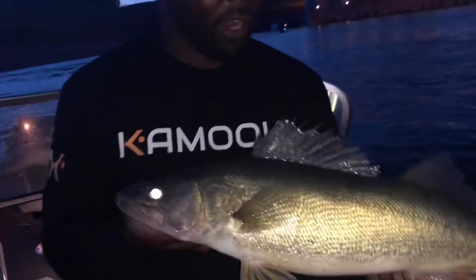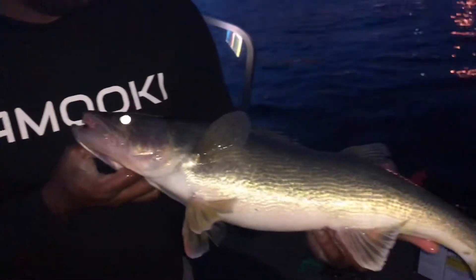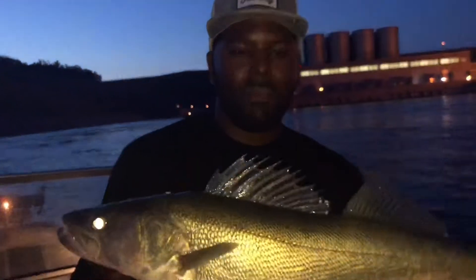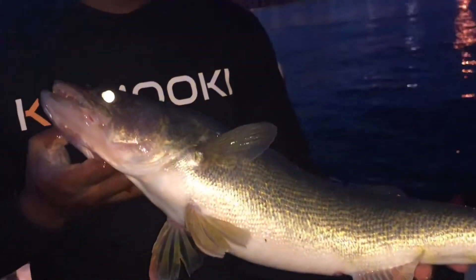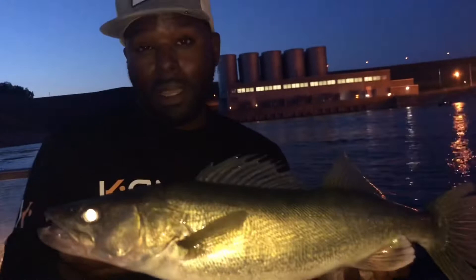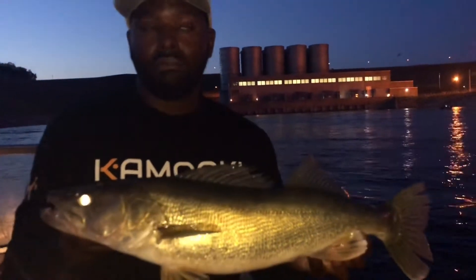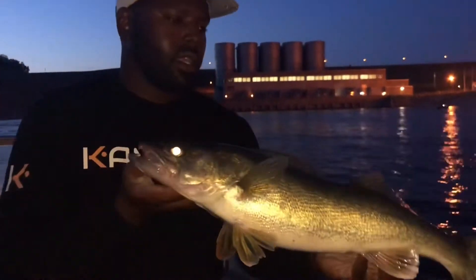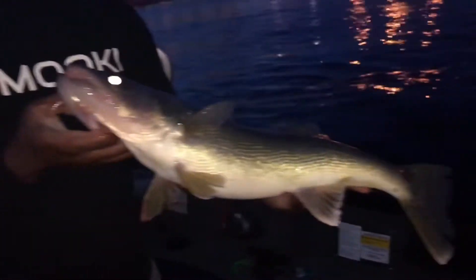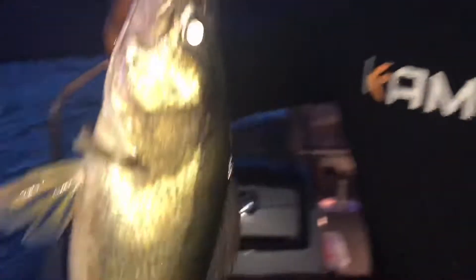That's going to wrap up our evening here on the tail race. We're going to head back home — we've got to get the nephew back to school, and Ashley has to get back to work. I'm still off work, but anyway — it's just the beauty of the fish here. I love it. Let's put her back. Woo!